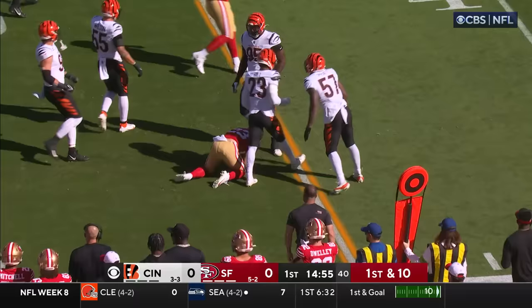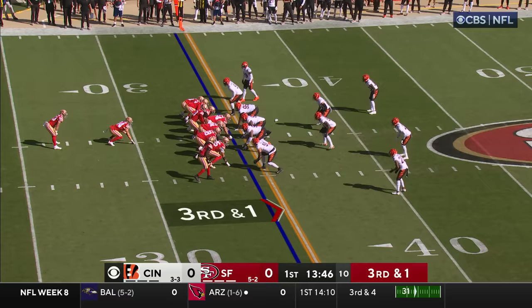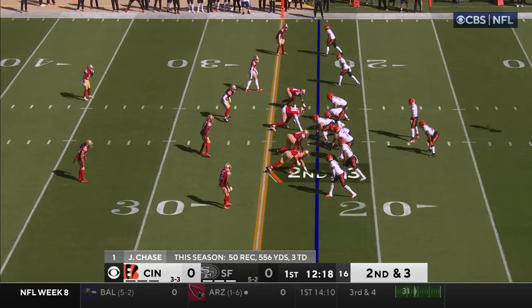First play is a give to McCaffrey and there was an opening there — had he broken one more tackle, who knows, it could have gone a long way. Brought down by Dax Hill, and that's going to create issues in these heavy personnels. They gave it to Juszczyk and he is stuffed.